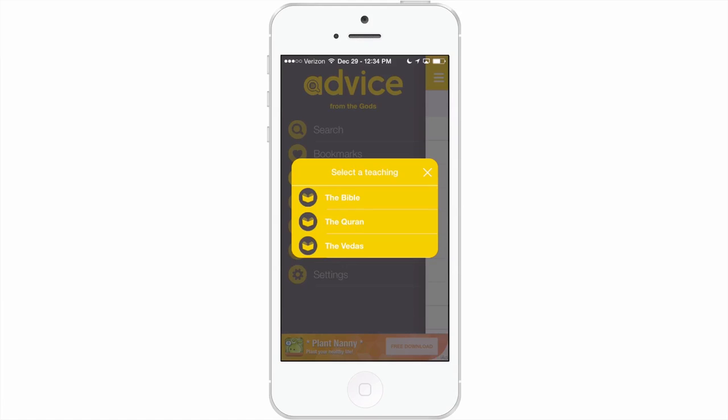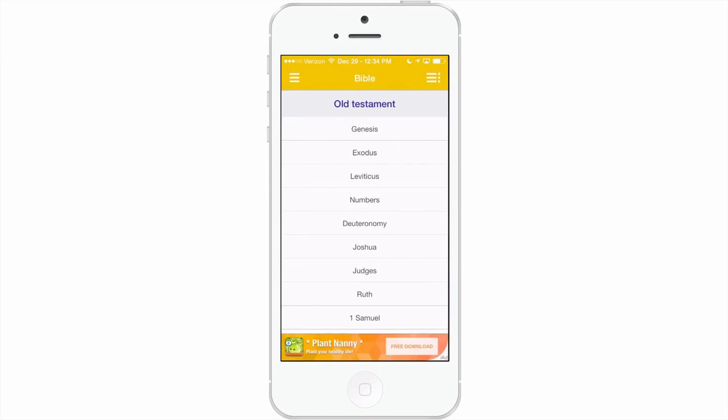The one I'm most familiar with is the Bible, and it does include both the Old and New Testaments. This would just be a great way to keep your Bible with you on hand at all times.